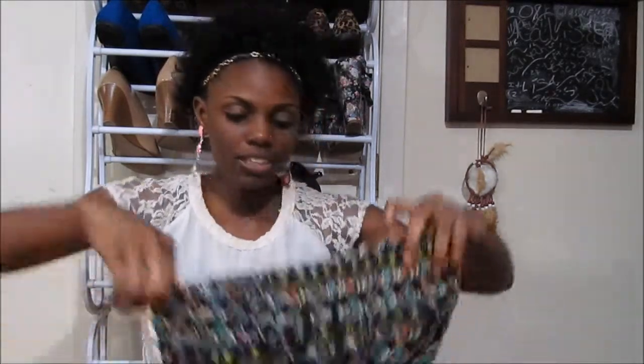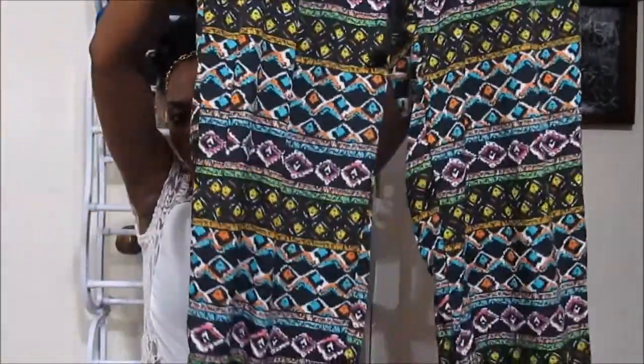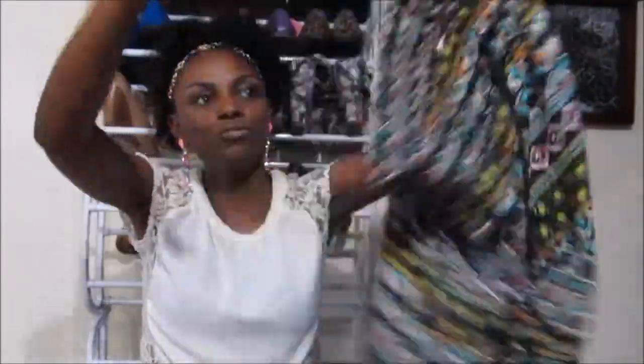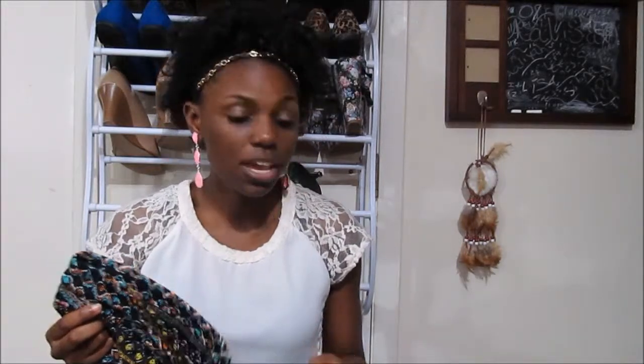The next thing I bought was a pair of joggers. I'm a little obsessed with joggers — they're so comfortable, not too tight and not too loose. I got this really colorful pair that features a multitude of colors: pinks, blues, oranges, and yellows. They're stitched at the bottom, the way I like them. I love these pants — they are so freaking dope. This was $12.99.